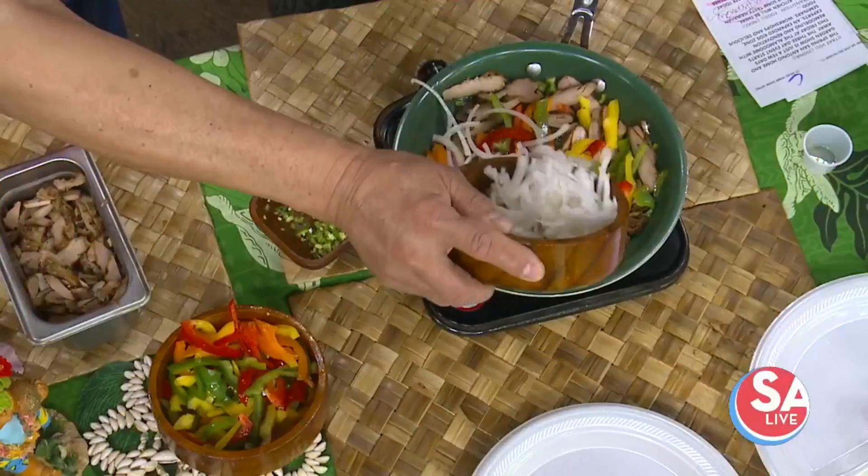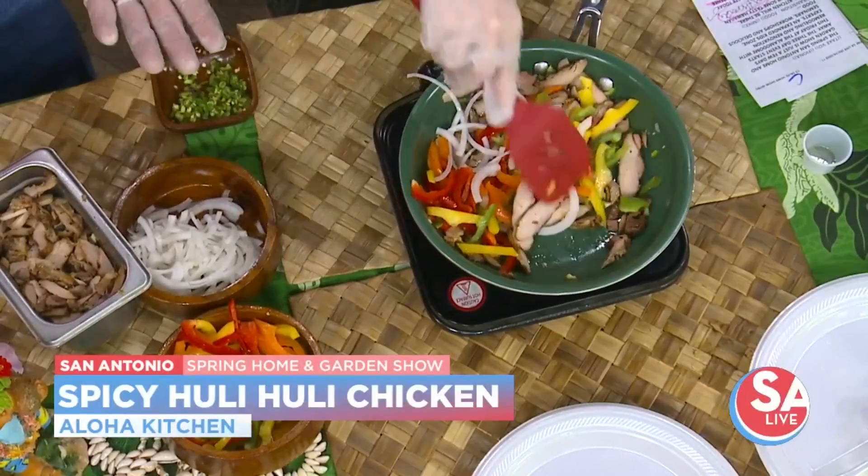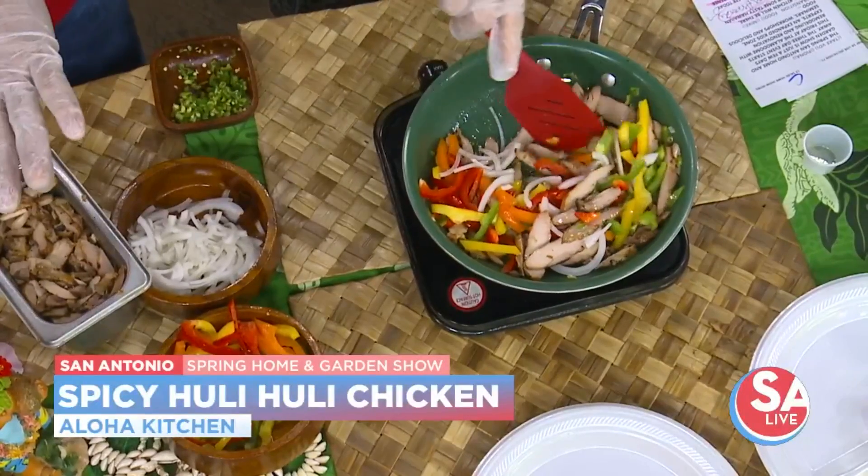Fine onions. So what's the huli huli in the chicken? Huli means turn. So we turn the chicken back and forth on the barbecue. Fancy Hawaiian name for barbecue chicken.